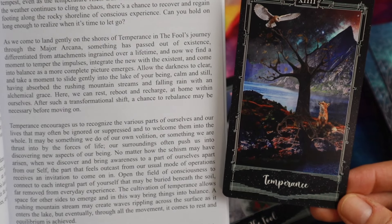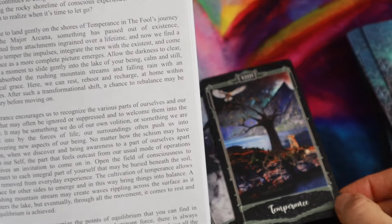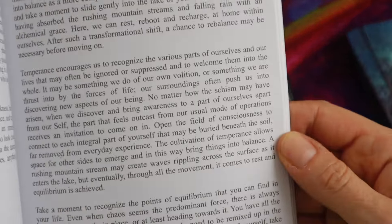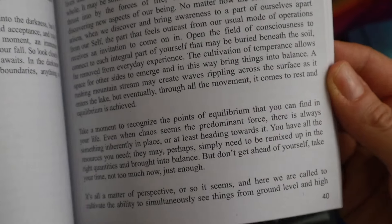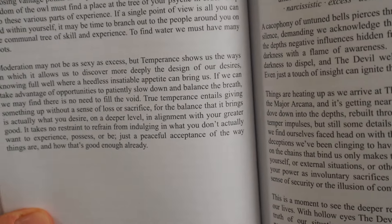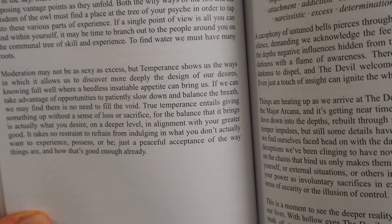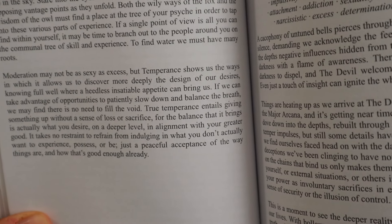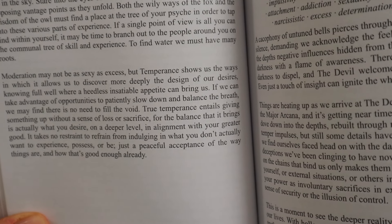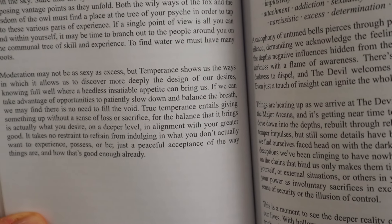After such a transformational shift, a chance to rebalance may be necessary before moving on. Temperance encourages us to recognize the various parts of ourselves. 'Moderation may not be as sexy as excess, but Temperance shows us the ways in which it allows us to discover more deeply the design of our desires, knowing full well where a heedless, insatiable appetite can bring us. If we can patiently slow down and balance the breath, we may find there is no need to fill the void.'